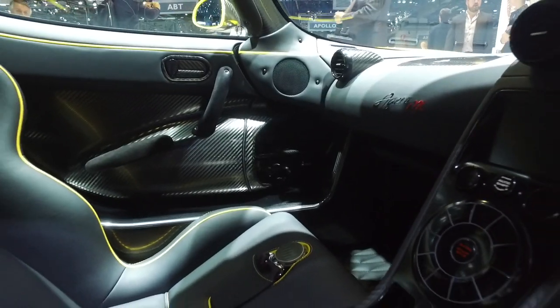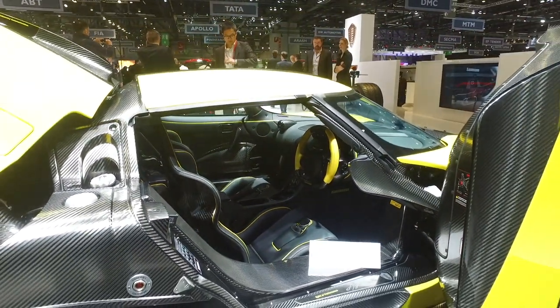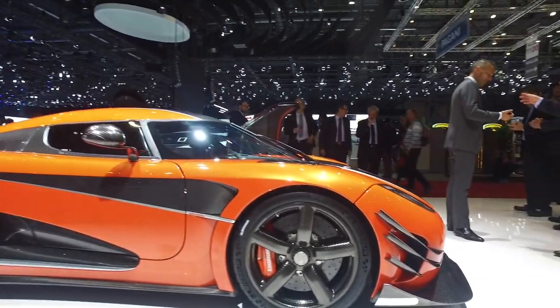Speaking with the guys there, if you order a Regera now, you're looking at 2019. Crazy, I know. In fact, I would say the Koenigsegg stand was probably the most colorful stand of the show. It was like Skittles.